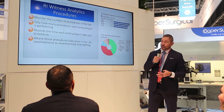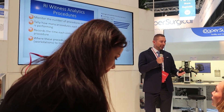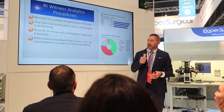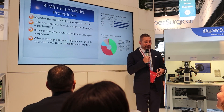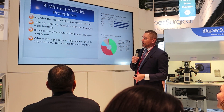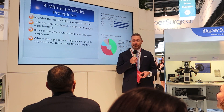You can also see analytics of the procedures performed in the lab — for example, monitoring the number of procedures performed in a certain time period. You can tally how many procedures each embryologist is performing, and the system records the time each embryologist takes per procedure, so you can see who may need remedial training or needs to speed up. You can also see which workstation is used most commonly.